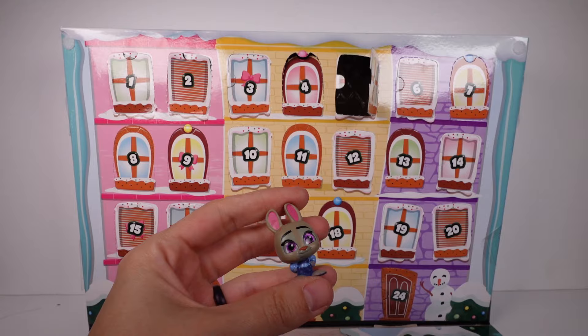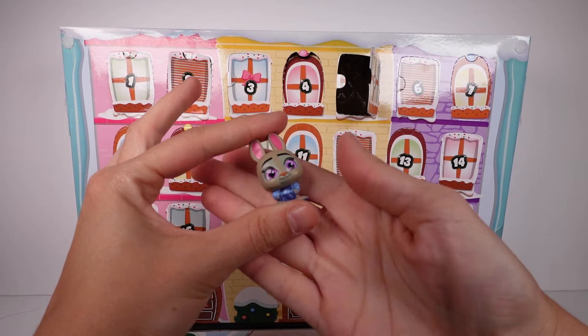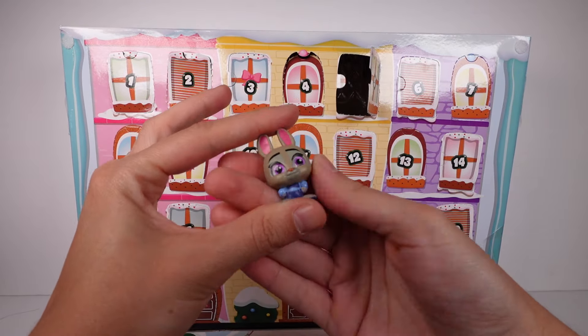Moving on to door number five. I love when my doors are in order, so I searched for them. We have — oh my gosh, I almost said Meg again — Judy Hopps! That looks like a farmer outfit but I think that's her police outfit. And then door number six.